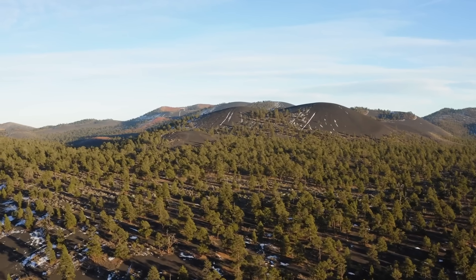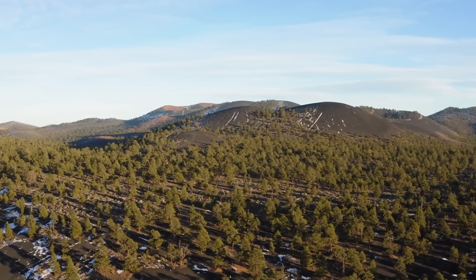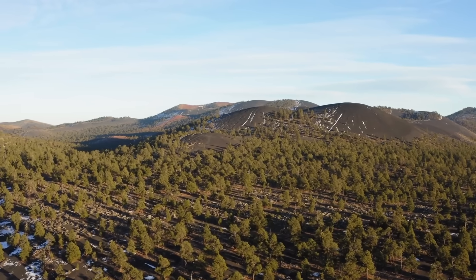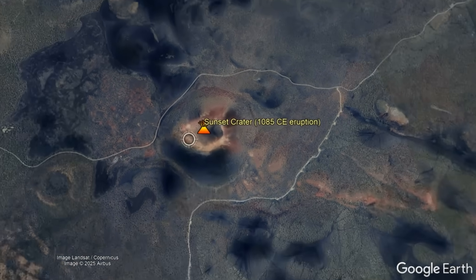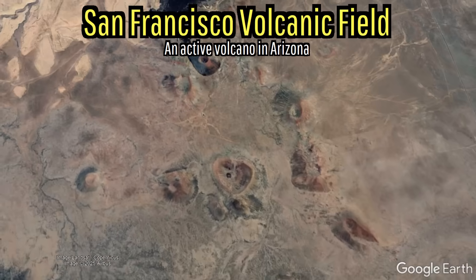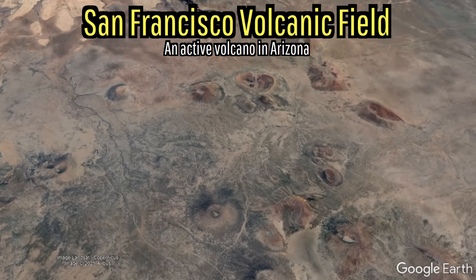Yet if you look around, you can see that hundreds of similar features exist in close proximity, most of which are also cinder cones. Sunset Crater merely represents the youngest feature of a much broader volcanic field known as the San Francisco Volcanic Field.